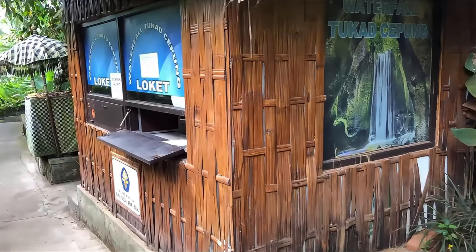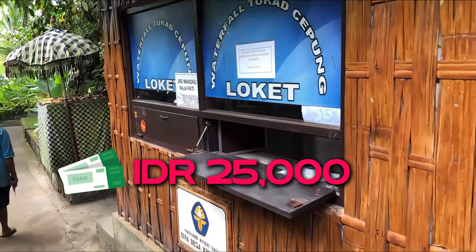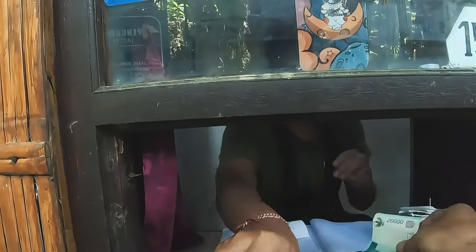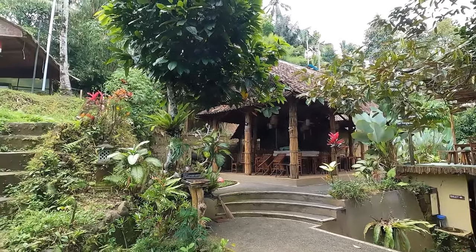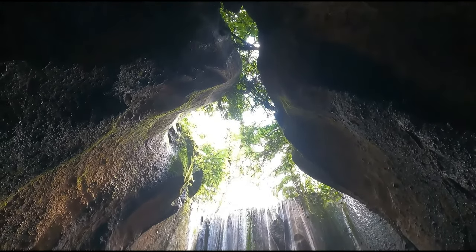The entry fee for Tukidseping Waterfall is quite affordable, typically 25,000 Indonesian rupiahs per person — about 1.5 to 2 U.S. dollars. Be sure to bring cash, as card payments may not be accepted at the ticket counter. Keep in mind that there may be additional fees if you want to use special photo spots or rent a locker. Overall, it's a very budget-friendly destination for anyone visiting Bali.